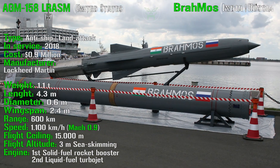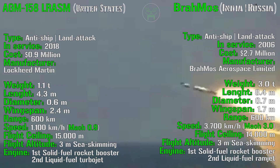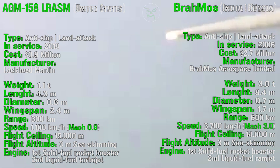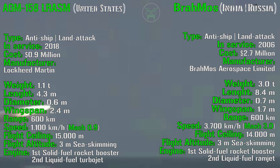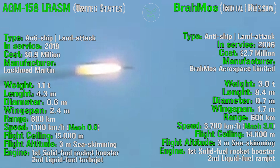The Brahmos has been in service since 2006 with a cost of 2.7 million dollars — so it's much more expensive. The manufacturer is BrahMos Aerospace Limited, a joint development between Russia and India based on the Russian Onyx missile. It has a weight of 3 tons, similar to the Zircon, a length of 8.4 meters, a diameter of 0.7 meters, and a wingspan of 1.7 meters — both dimensions similar to the Zircon, just slightly lower.